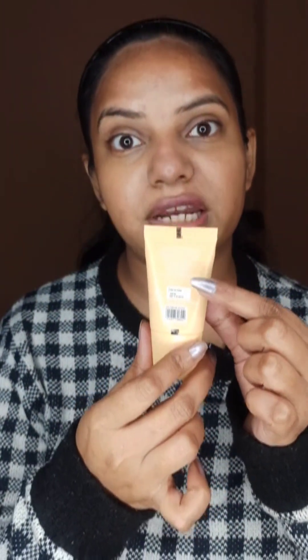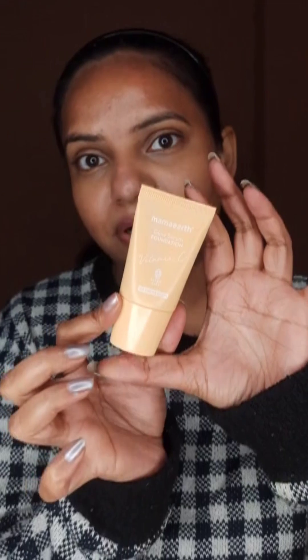And yeah, this is the pricing that I found. I found the price of 334 rupees and the MRP is 349. I think this is a very small tube for that pricing, which is something I don't like.